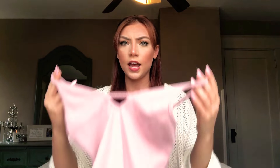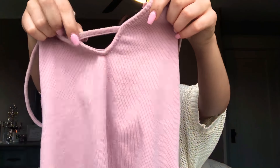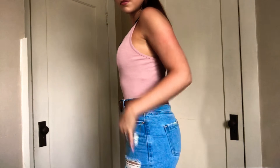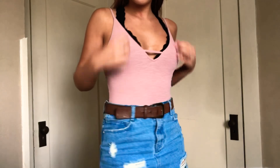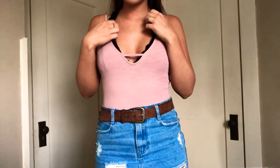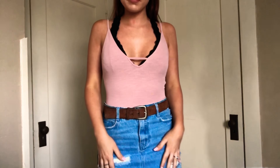This next one I got was also from the boutique, but I think you can find a lot of things like this. It's a bodysuit. It has this really cute little keyhole detailing and it's just a pretty mauve color. I wore this on vacation and it looked really cute with my denim skirt. I love it.